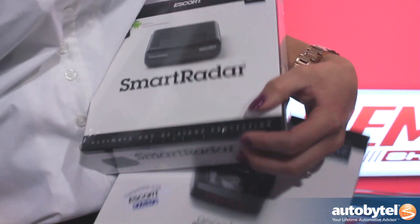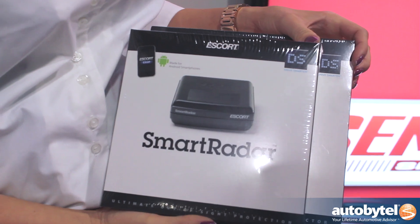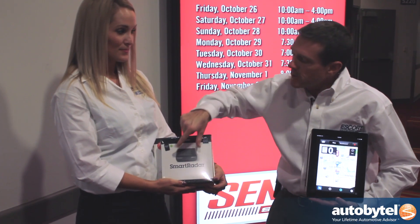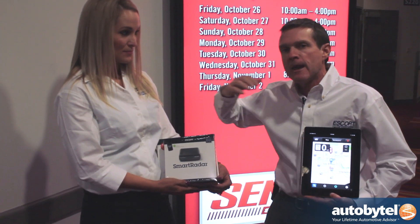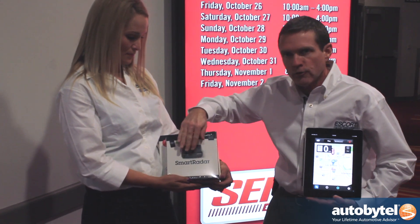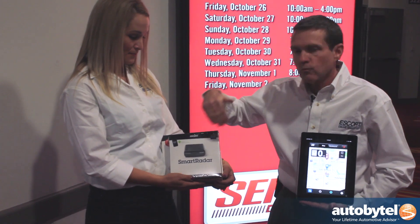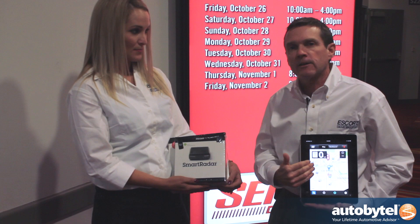Also, this year at this show, brand new product: the Escort Smart Radar device. Full functioning, full band radar detector, but it's a small profile — it's made to go right up on your windshield, behind the rear view mirror. Now it's hidden, out of sight. Notice there's no display, no controls. That's because it's all done through your smartphone. The detector will make noise, it'll alert you, she'll talk to you, and it connects automatically to Escort Live.